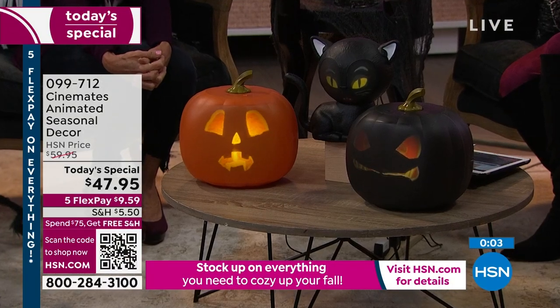Here's how you order: if you're new, go to hsn.com, type in 099712. If you order two, they'll all ship to you for free — it's a buy $75 worth and we ship everything to you for free. I mean, seriously though. Yeah, that is awesome. You have to — you got to.